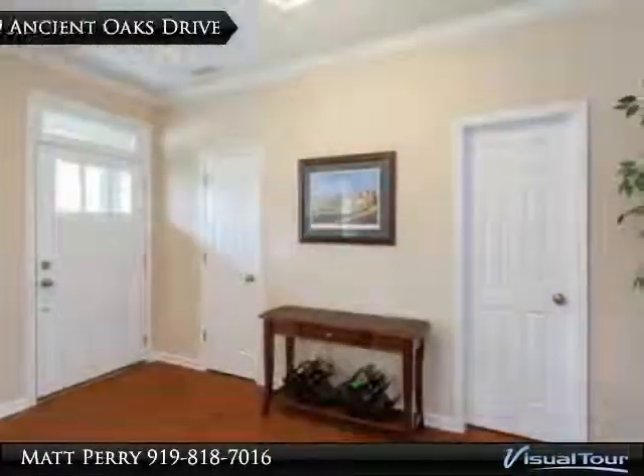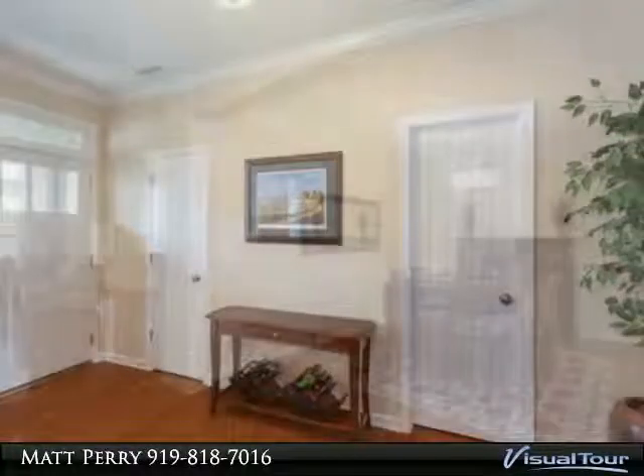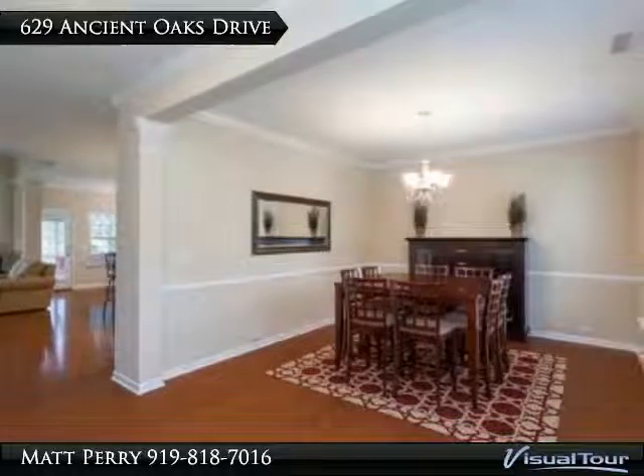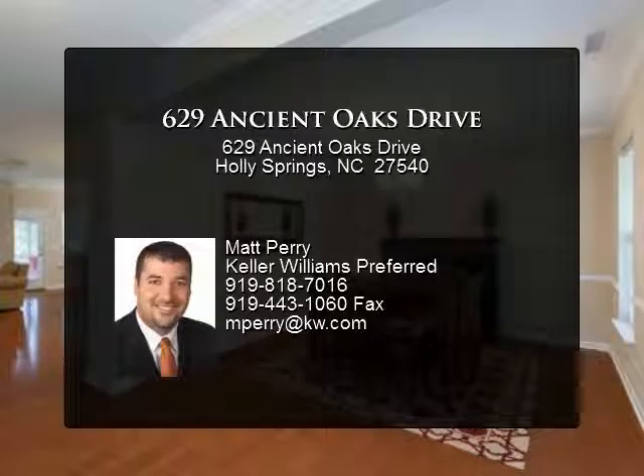Upstairs features a large master suite with two walk-in closets and lovely bath, a huge bonus room, and two additional bedrooms. Screen porch, deck, irrigation system, and private backyard are all added perks, along with the wonderful neighborhood amenities.